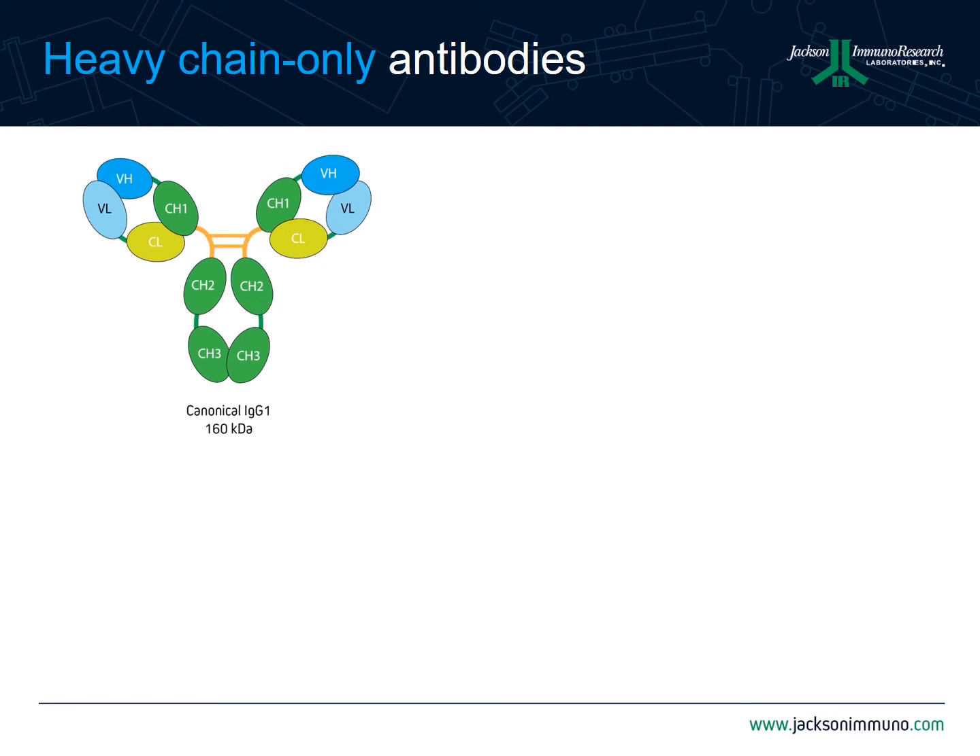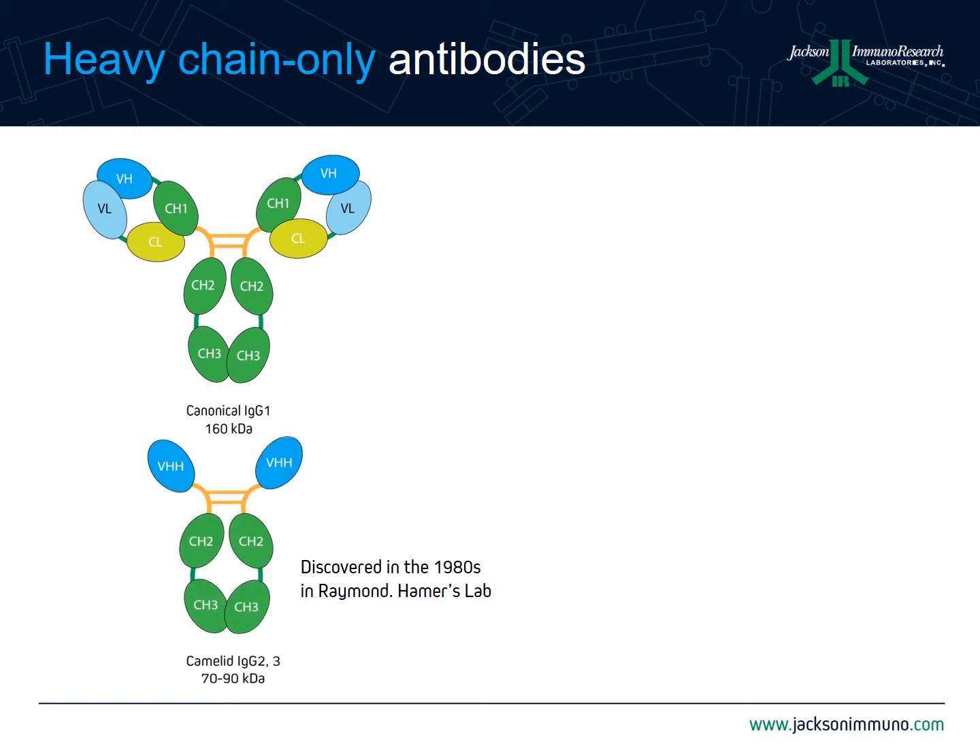In the early 1980s, however, it was discovered by those in Hammer's lab that camelids — alpacas, llamas, and camels — contain a unique structure for their IgG2 and IgG3 subclasses. These subclasses are devoid of both their light chains and the CH1 domain of the heavy chain. So what it takes a typical antibody to do with two variable domains, camelid antibodies can do with one.